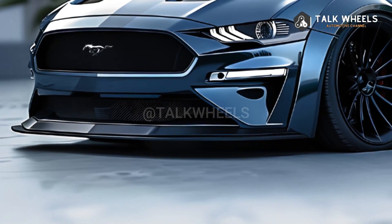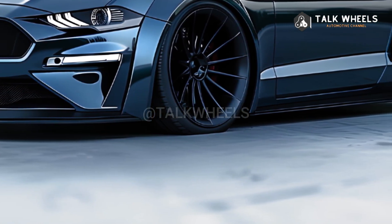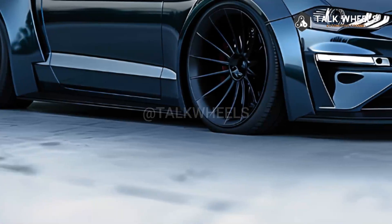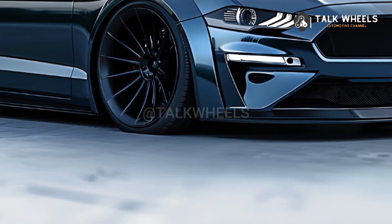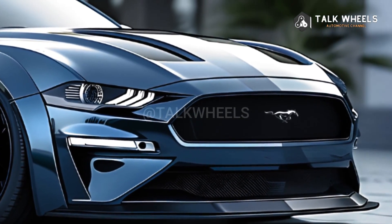The 2025 Ford Mustang GTD is a new type of Mustang coming out in 2025. You won't find this in any other pony car — it's a real, limited-edition supercar meant to fight with Ferrari and Lamborghini.